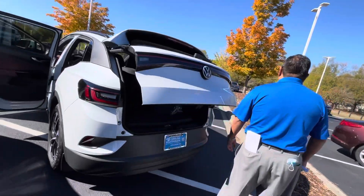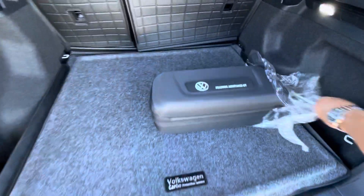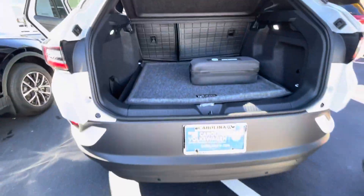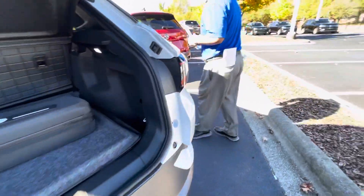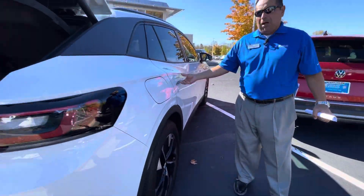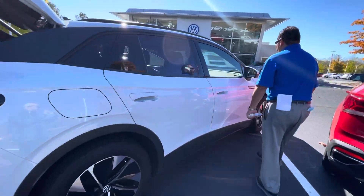Bam! Power lift gate. Plenty of cargo space. It's got that roadside assistance kit. Again, all the safety features — lane assist, adaptive cruise control, backup camera, blind spot monitor — all of them come standard with this Pro S.